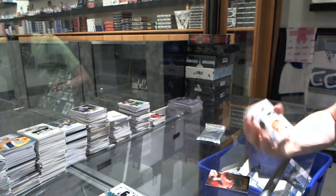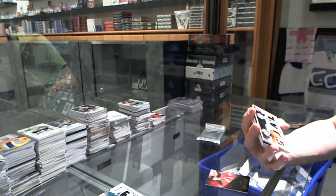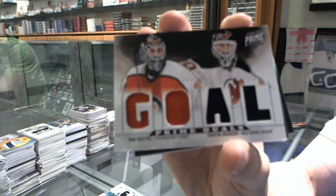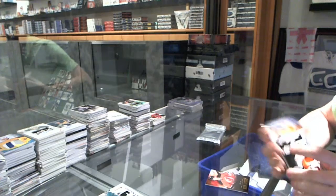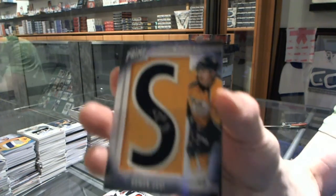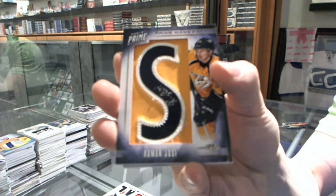We've got a dual player quad jersey number 200, which will be random between the Flyers and Devils - Ron Hextall and Marty Brodeur. We've got a namesake letter autograph numbered 75 for the Nashville Predators, Roman Josi.